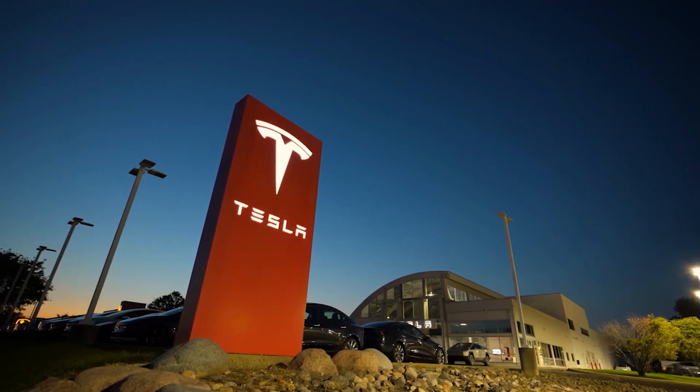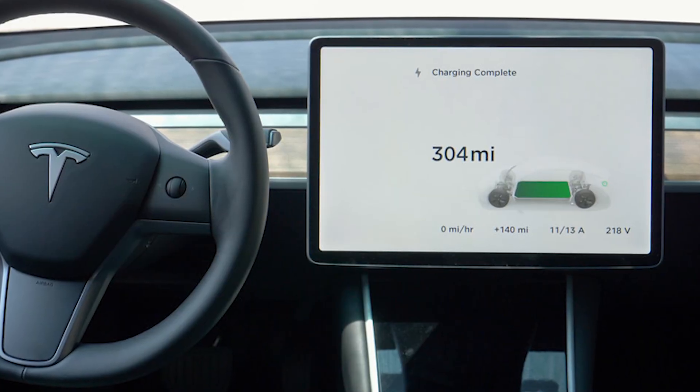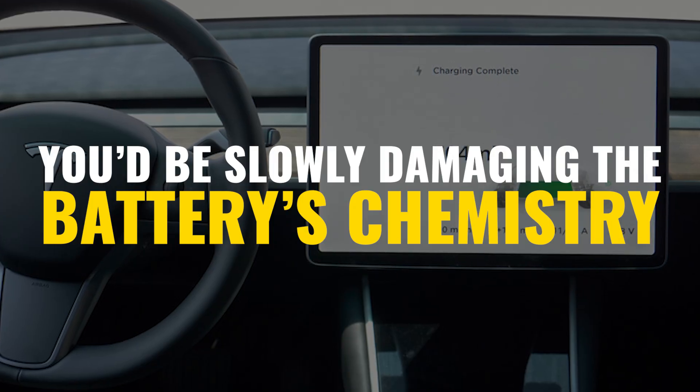That fake 0% or 100% isn't actually a bug or a flaw — it's your EV quietly protecting itself behind the scenes. If car makers didn't include these buffer zones, every time you topped up to 100% or ran close to zero, you'd be slowly damaging the battery's chemistry.